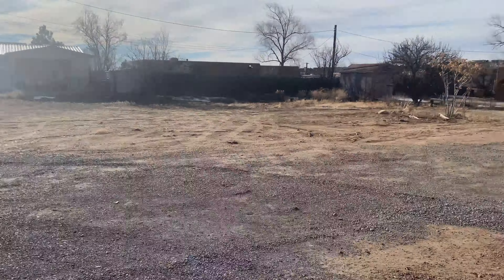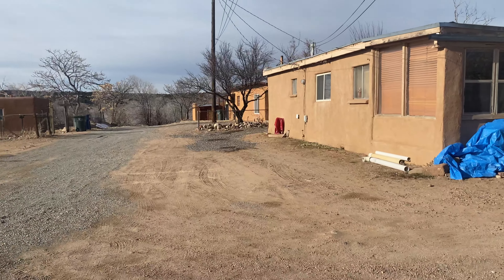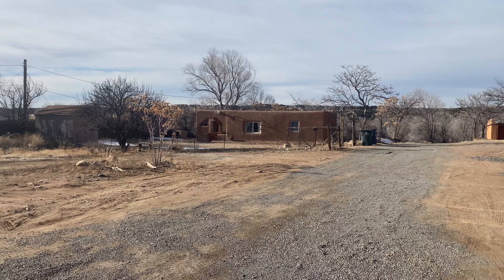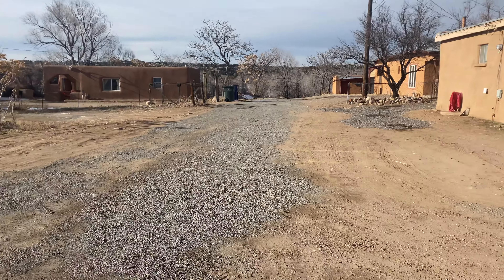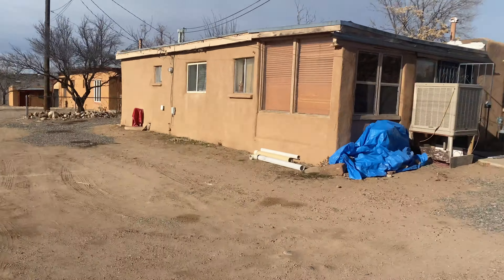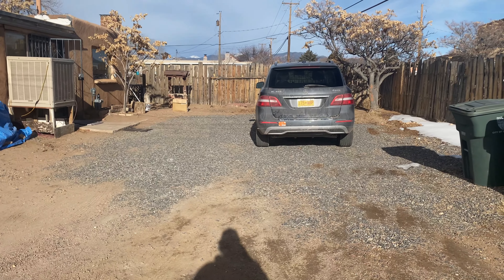I'm over here on Agua Fria. There's a vacant lot right across there. This is the driveway in for 1629, which is right there, and then 1629 and a half which is in the back, and also for that house there — I'm not quite sure what the address is for that — but there's definitely an easement going through here. I'm not exactly sure where the property line is for 1629.